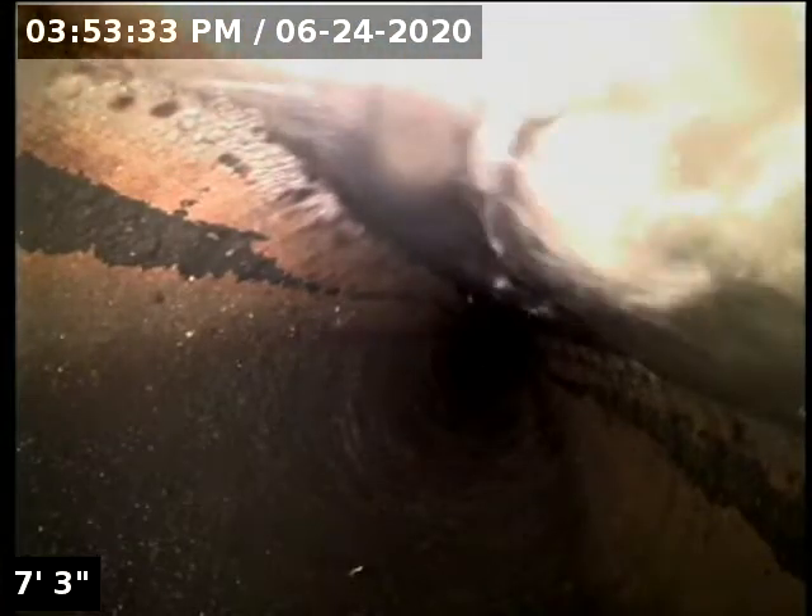We're going to insert the camera and check the overall condition and serviceability of the sanitary sewer line. Apparently we have water running. We just zeroed out there at the bottom of the clean-out.